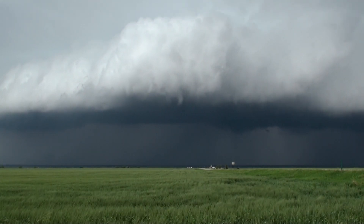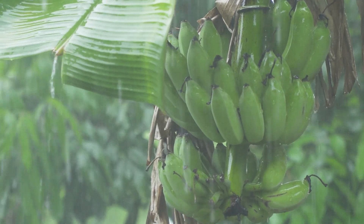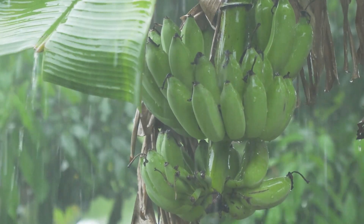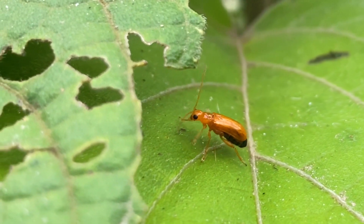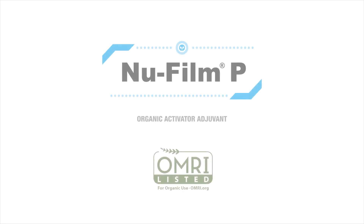Looking for a way to protect your applications from the elements? A way to protect them for a longer period of time? A way to protect the big investment you've made this season? Then you need NuFilm P Organic Activator Adjuvant.